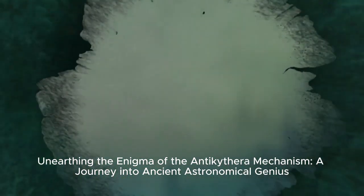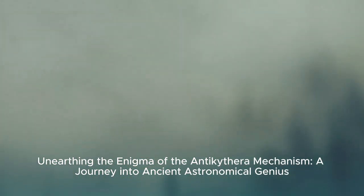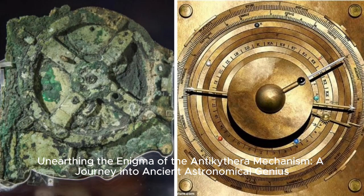Unearthing the Enigma: the Antikythera Mechanism — a journey into ancient astronomical genius.